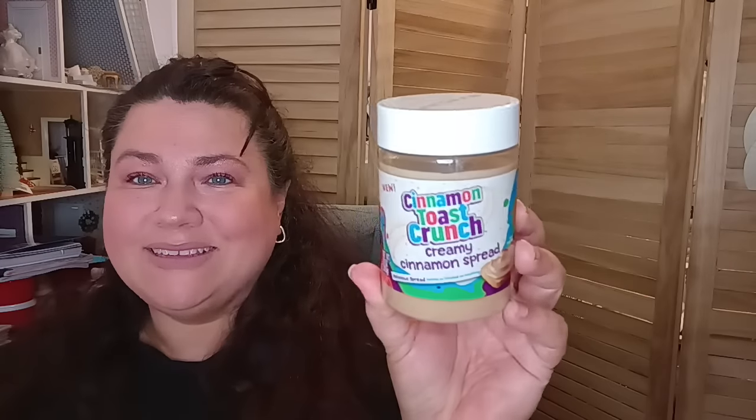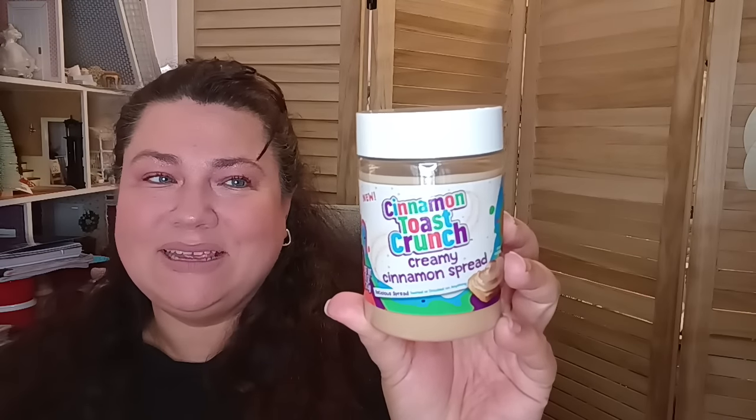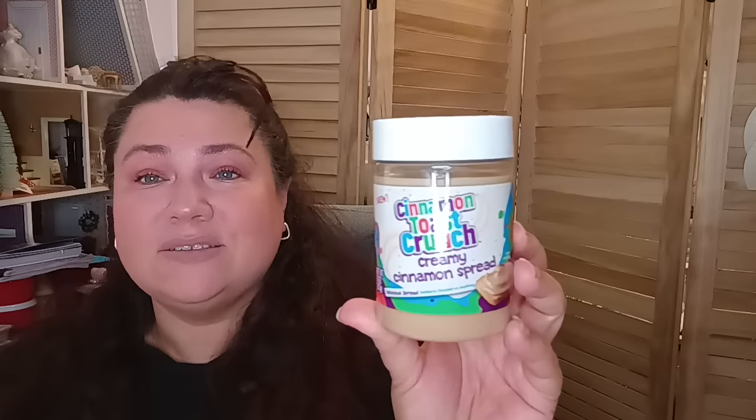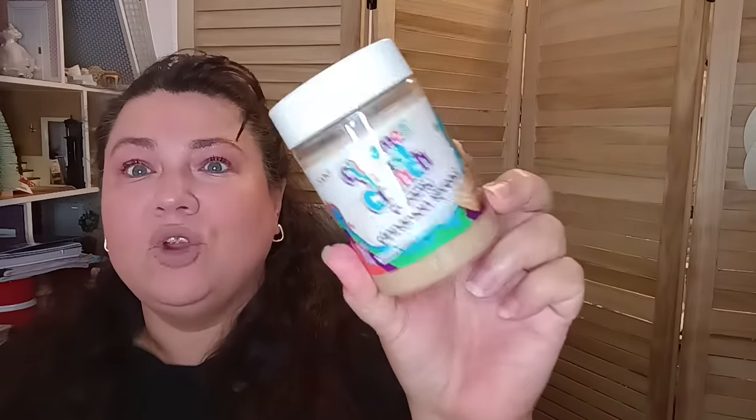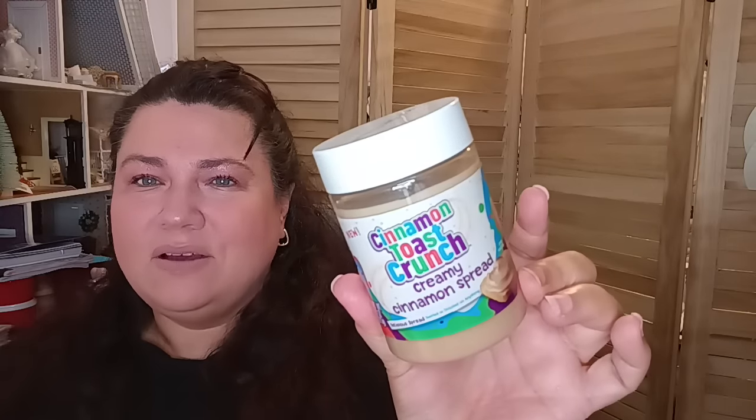They brought back the Cinnamon Toast Crunch Creamy Cinnamon Spread! Really happy to see that. My kids enjoy this on toast, and I'm planning on making muffins and maybe putting some in them. It's good until December 25, 2023 — it's going to be well past good. This is name brand, 10 ounces.